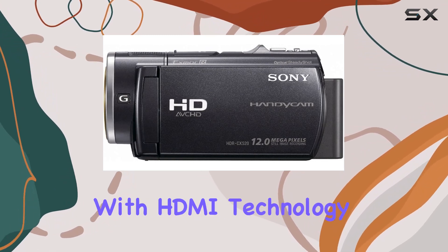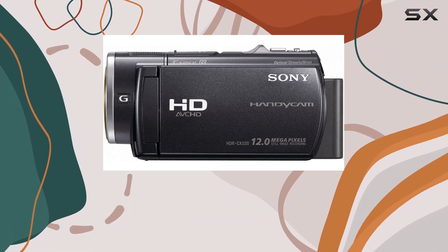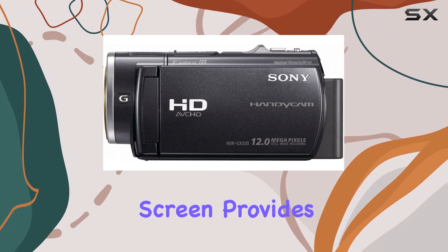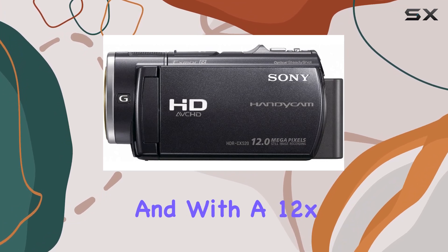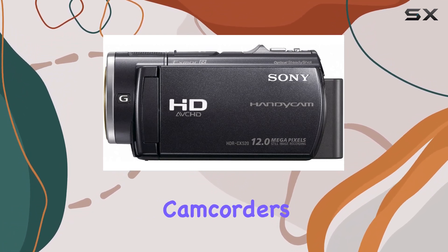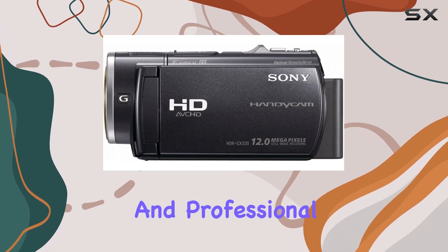Connectivity is seamless with HDMI technology, allowing for 1080/60p playback on compatible HDTVs. The 3-inch screen provides a clear view of your shots, and with a 12x optical zoom, you can get up close to the action. The camcorder's black color gives it a sleek and professional look.